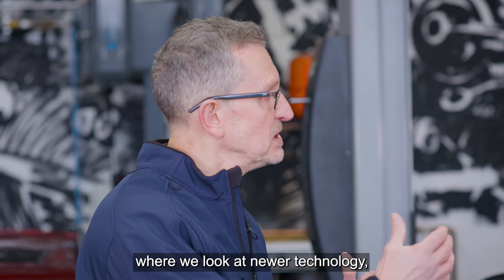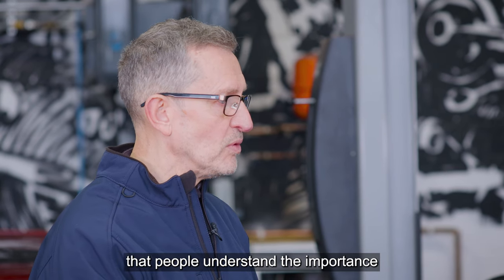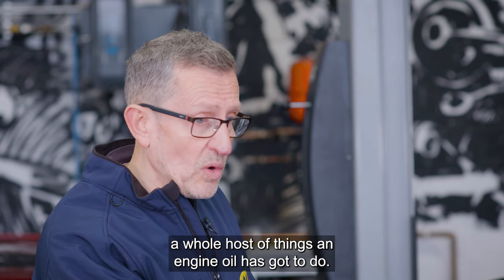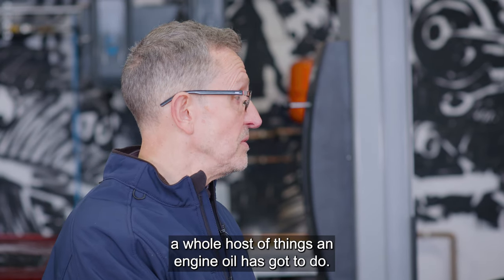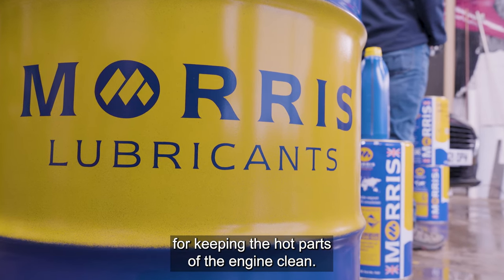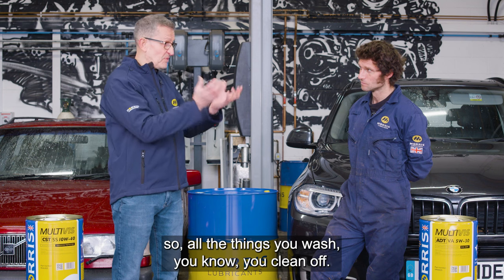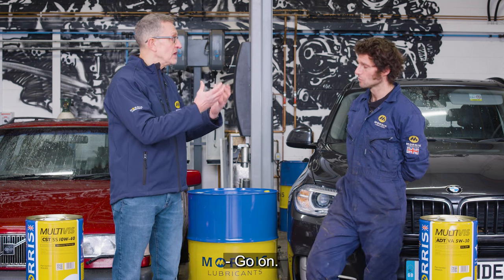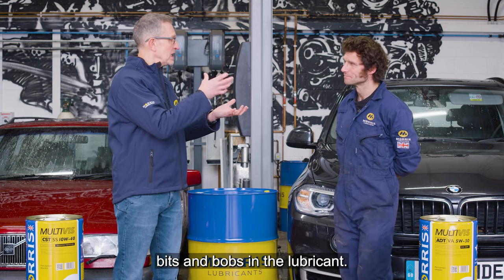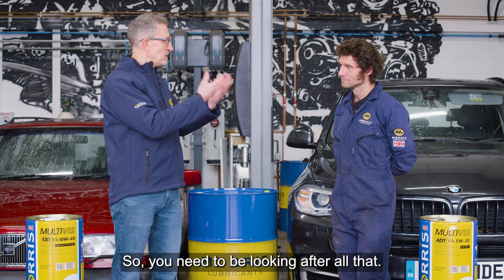There are other episodes where we look at newer technology, but in this particular case it's really making sure people understand the importance of correct engine oil technology even for these older engines. There's still a whole host of things engine oil has got to do. You're talking about detergency for keeping the hot parts of the engine clean. Detergency is normally coupled with dispersancy — you clean off deposits and then you want to suspend those particles.